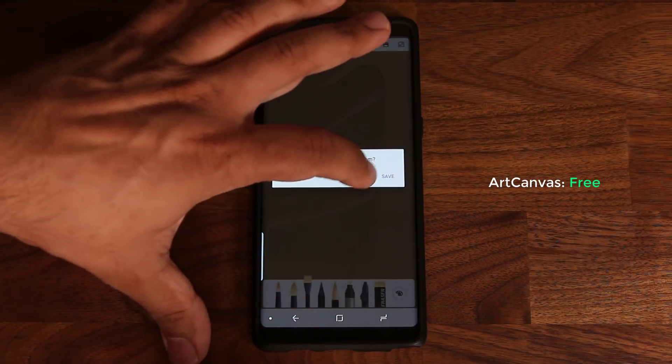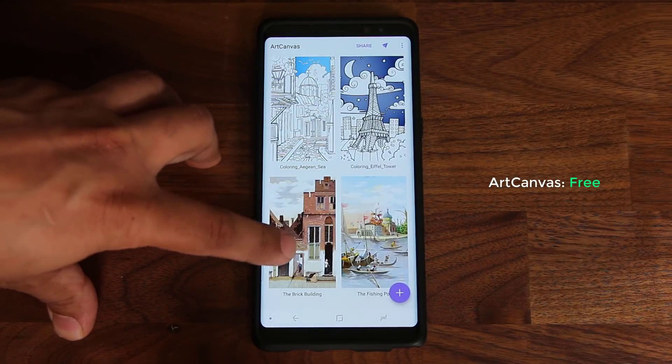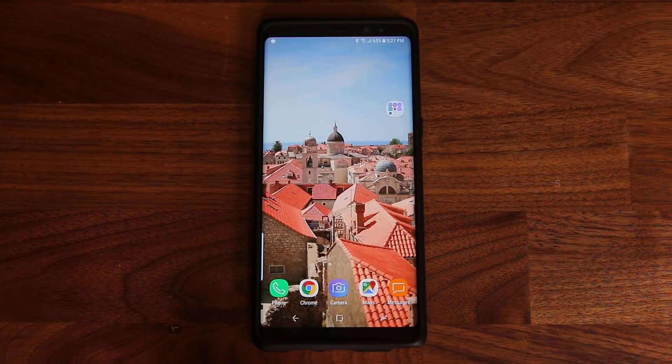That's basically Art Canvas — it's a fantastic utility. If you have the patience, you can create things like those samples. Go grab it and let's move on to the next application.